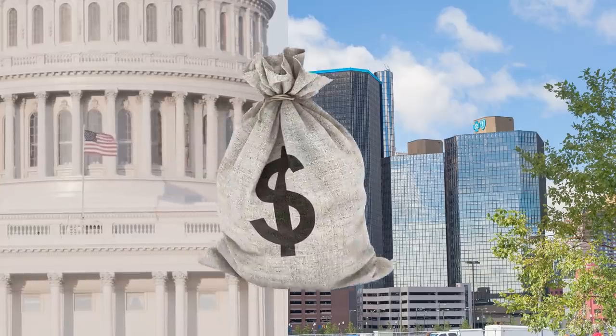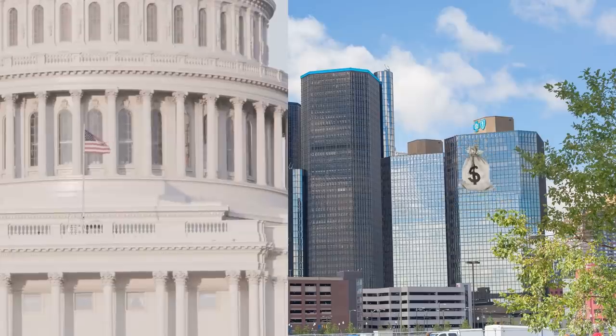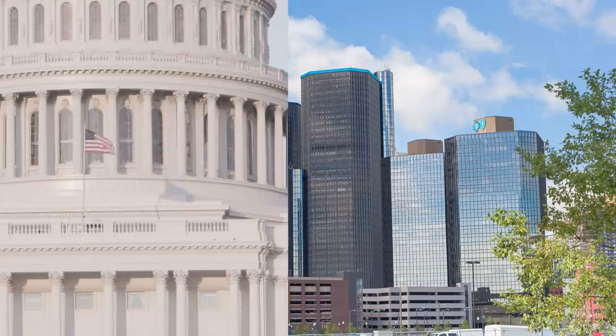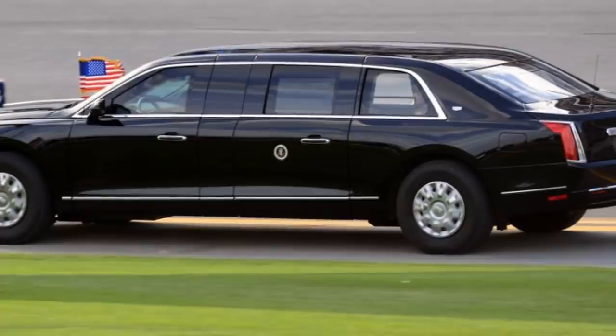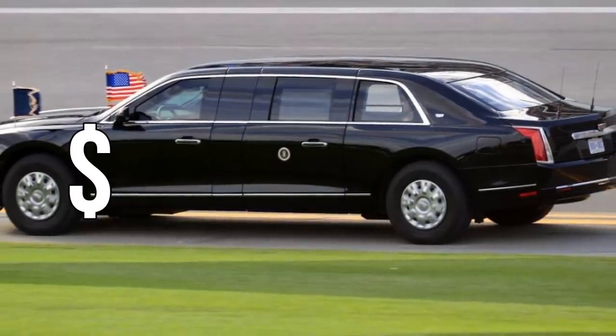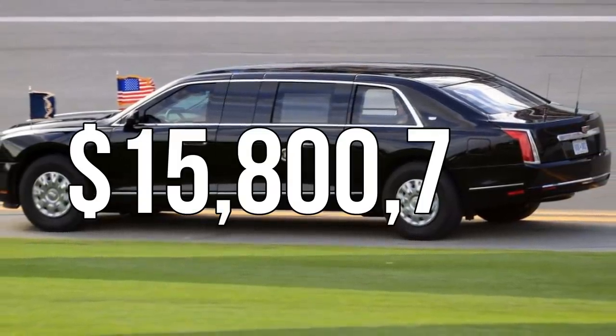Another factor that pushes the cost of the car up is the research and development costs. Since the cars are developed from the ground up, the U.S. government has to pay General Motors the cost of developing and incorporating their suggestions into the car. Some of these suggestions are more expensive than others, and that's why you see the cost of the latest Beast up from $1.5 million to $16 million — a ten-fold increase in cost.